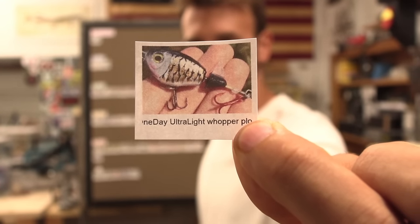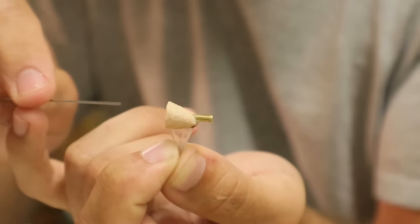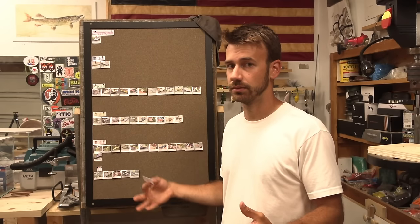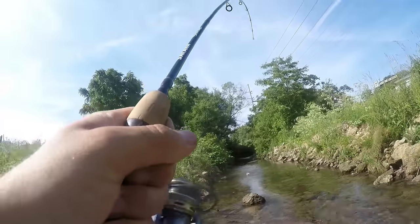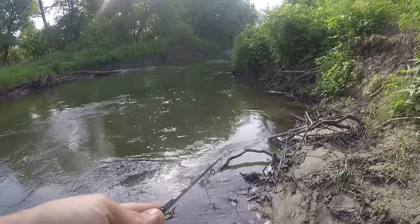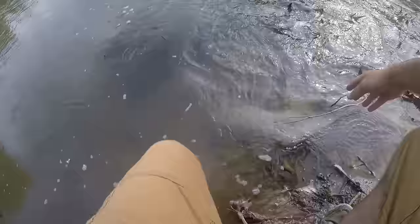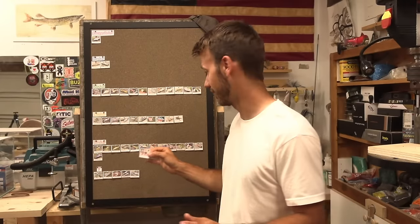The one-day ultralight whopper plopper — very similar to the jitterbug. Top-water, one-day, small. Just needed to catch a fish for a one-day and still make a pretty cool relatable lure. Whopper plopper — ingredients for a solid video. It had a tiny little plop, which was pretty cool. Painted gills. I like it better than that jitterbug bait. I really cannot remember if I caught a fish with this, so I'm gonna give it a C because I painted the gills.